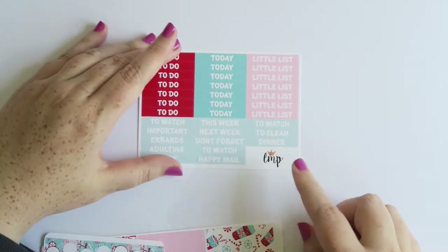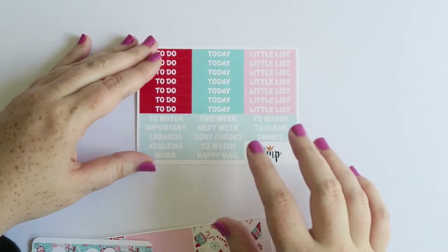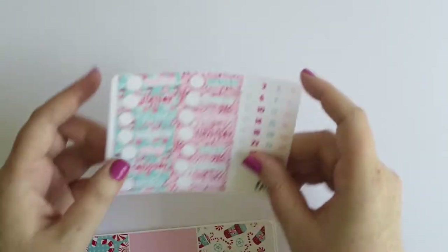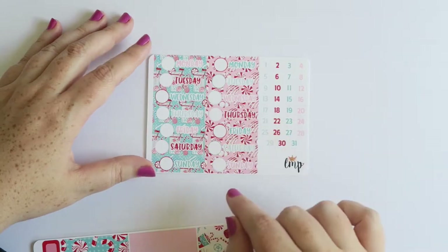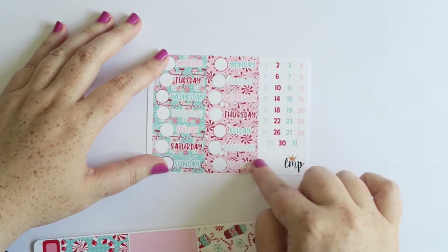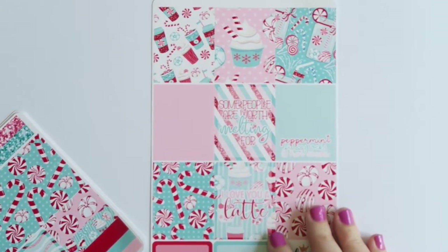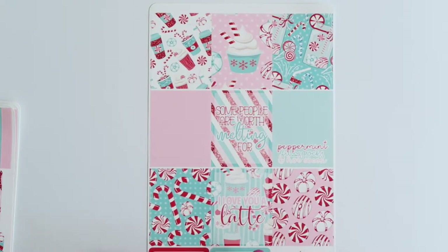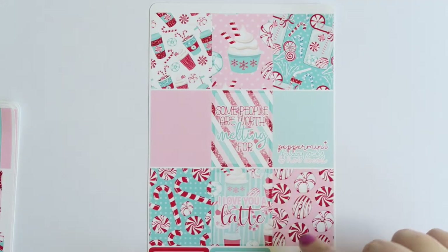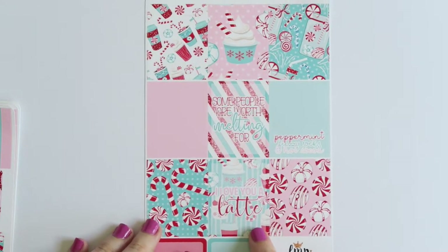You get tons of headers, and I didn't notice until recently that she has three-to-watches so you can make a list of everything you need to watch over multiple days. Then you have the date covers - you get enough for two weeks and one set of numbers so you can use them on different weeks. This just has mints in the background, swirly peppermints, and a really cute jar with peppermints in it. Then you have the full boxes - this is the vertical kit, so you can get vertical and horizontal. You get some quarter boxes at the bottom, plain ones, and beautiful patterned ones with peppermint fuzzy socks, hot cocoa, 'some people are worth melting for' from Frozen, and 'I love you a latte.'